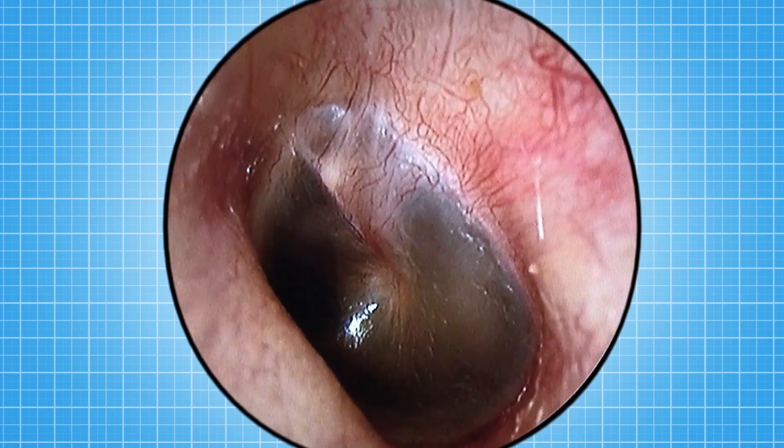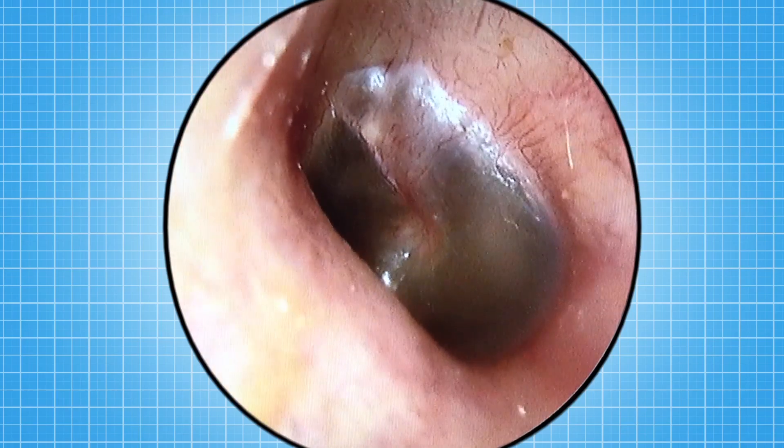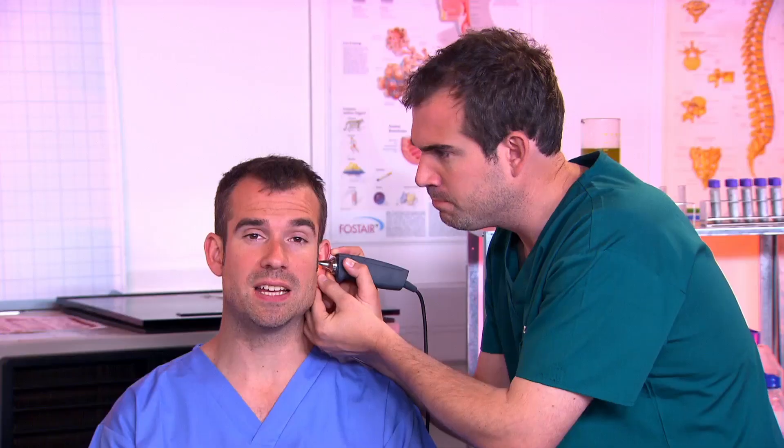So what you can see there is Chris's eardrum bulging. The eardrum is a very thin membrane, which acts like a drum — that's why it's called the eardrum. It vibrates when sound waves hit it, but it has another important job: it protects the very delicate middle and inner ears behind it.